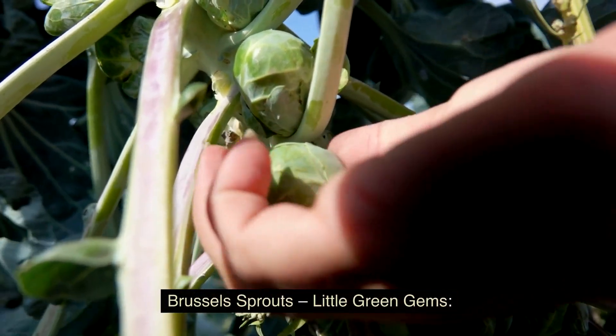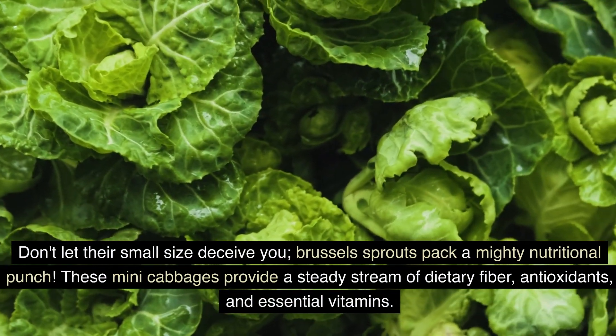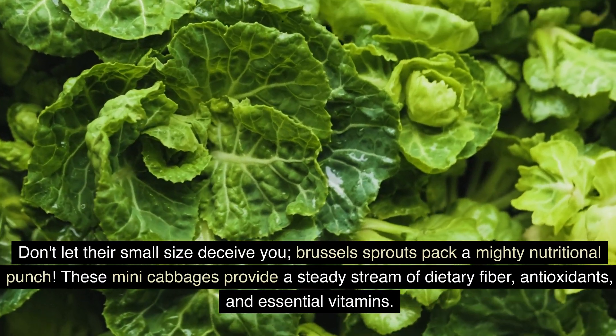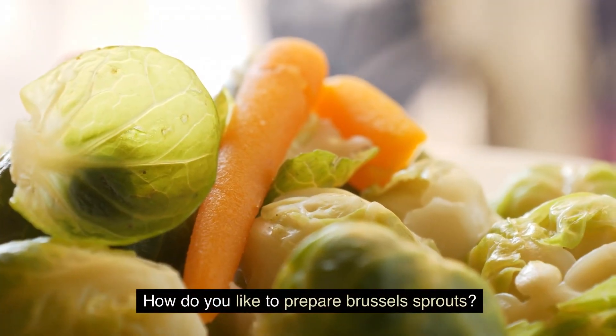Brussels sprouts — little green gems. Don't let their small size deceive you. Brussels sprouts pack a mighty nutritional punch. These mini cabbages provide a steady stream of dietary fiber, antioxidants, and essential vitamins. Research suggests that Brussels sprouts can contribute to better glucose control. How do you like to prepare Brussels sprouts?